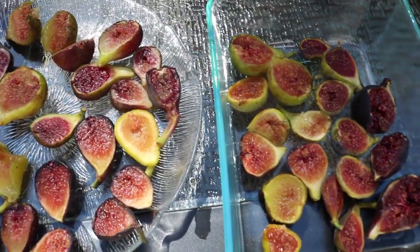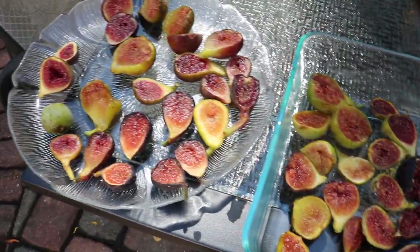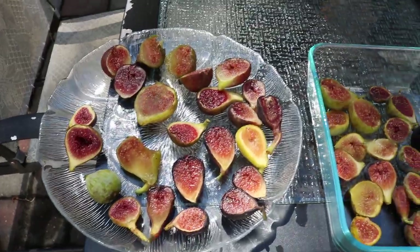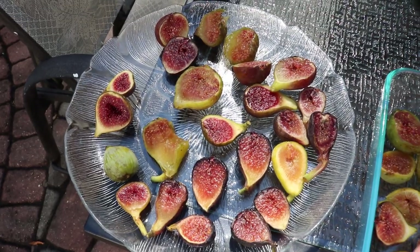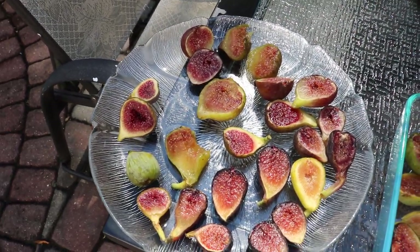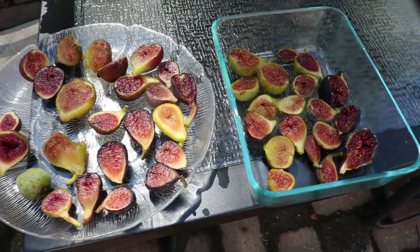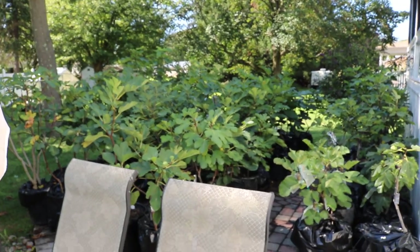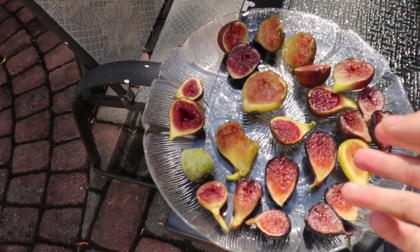We've been picking a number of figs here pretty much every day — I get about a plate of figs every day at this time of year. It's been really awesome because in prior years I was getting maybe a plate three or four days out of the year, whereas now I'm getting them pretty much every day. It's September 7th, and what I want to do is talk about one fig, a couple figs in particular, because they're just so damn good.